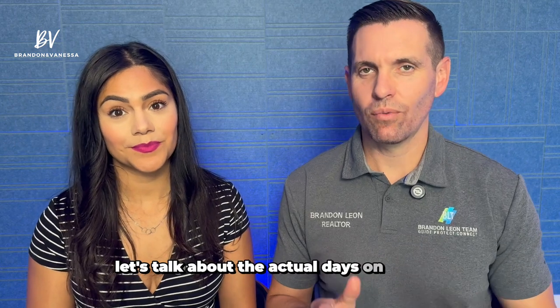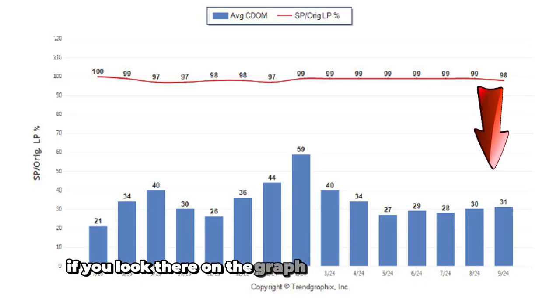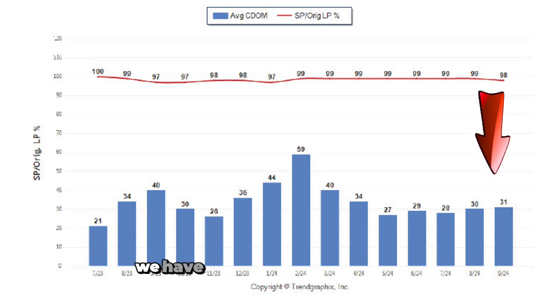Let's talk about the actual days on market — so how long does it take from a house to go from active on the market to pending? We actually have the highest days on market for the last five months if you look at the graph. It's been gradually increasing.